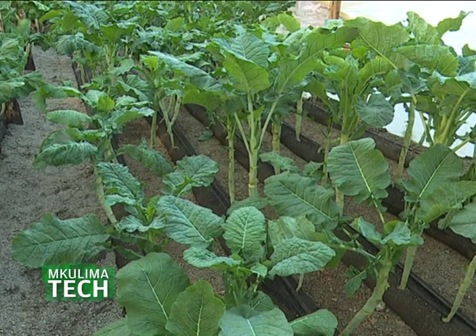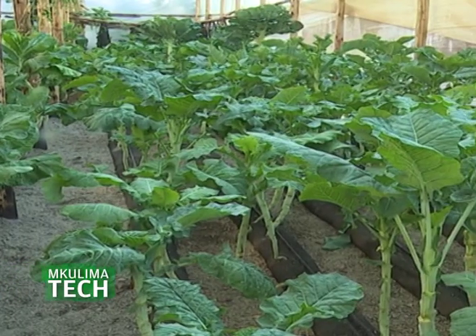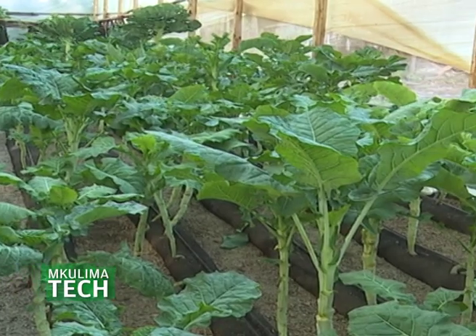For an 8 by 15 greenhouse — half the size of this one — you're able to recoup your initial investment in the second season. For example, with tomatoes, your season is about six months. You invest around 330,000 shillings as your initial investment, and after one season you've recovered about 80,000, meaning by the second season you've already recouped your full investment.